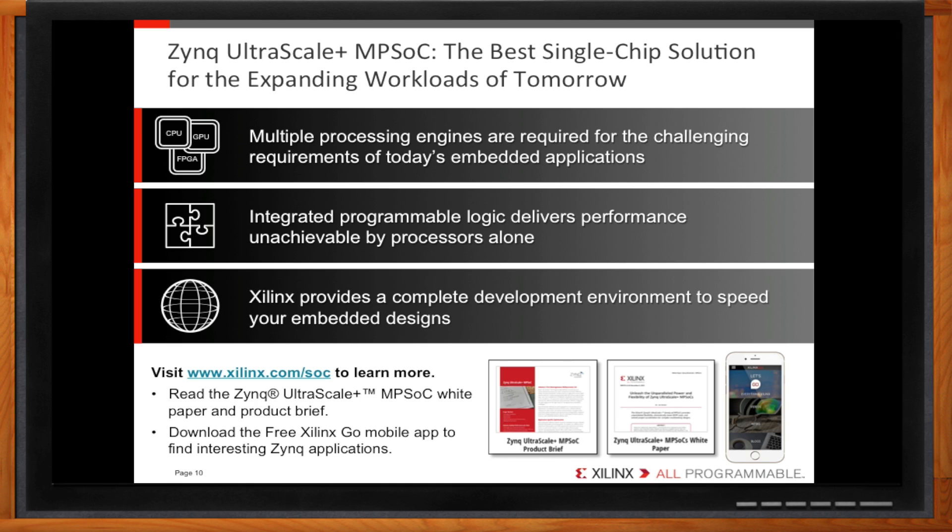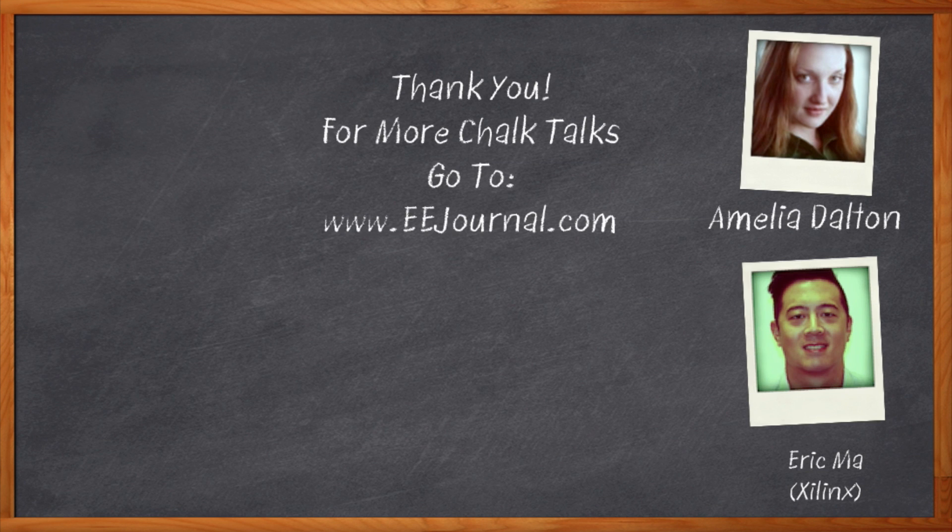To learn more, please visit www.xilinx.com/soc. There you can find product briefs for the Zynq Ultrascale Plus and Zynq 7000, as well as a white paper further explaining the performance advantages of the Zynq Ultrascale Plus MPSOC. Well, thanks Eric. I think that's all I have time for today. Thank you so much for joining me. And before we go, you didn't forget to click that link, did you? There you can find out more information about the Zynq Ultrascale Plus MPSOC. For Chalk Talk, I'm Amelia Dalton from eejournal.com. For more Chalk Talks, check out EE Journal's YouTube channel, keyword EE Journal, or the on-demand section on eejournal.com.